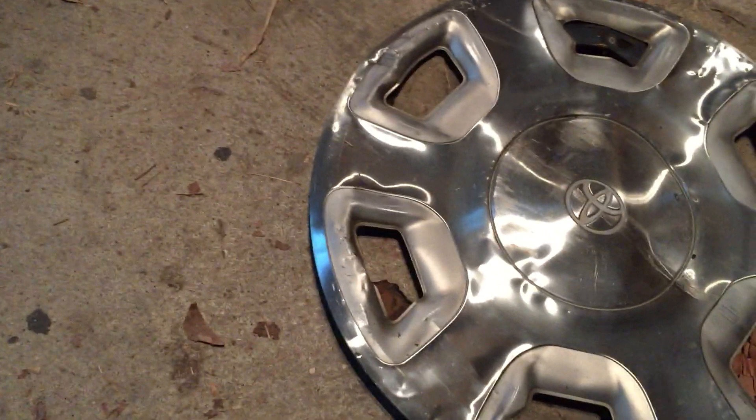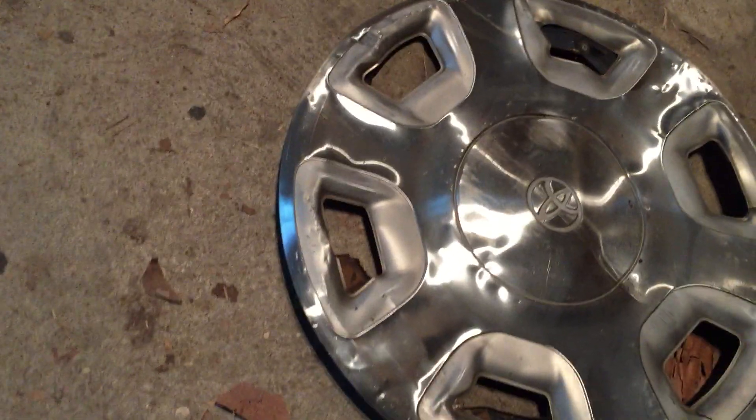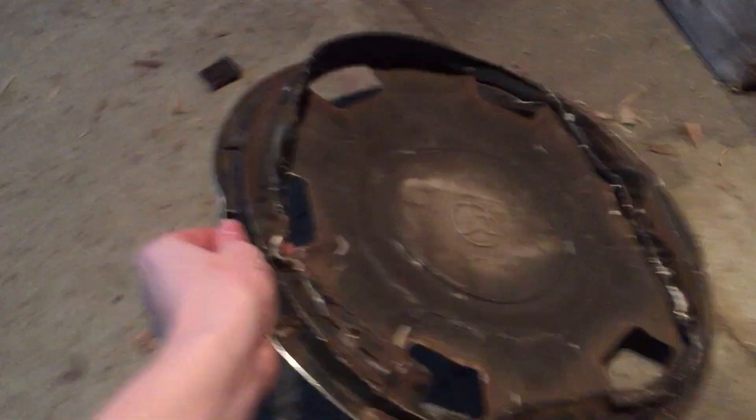It was still a really rare hubcap, and if I hadn't gotten it, someone would have definitely made it worse. So I'm glad I got it when I could. It was laying face down just like this.